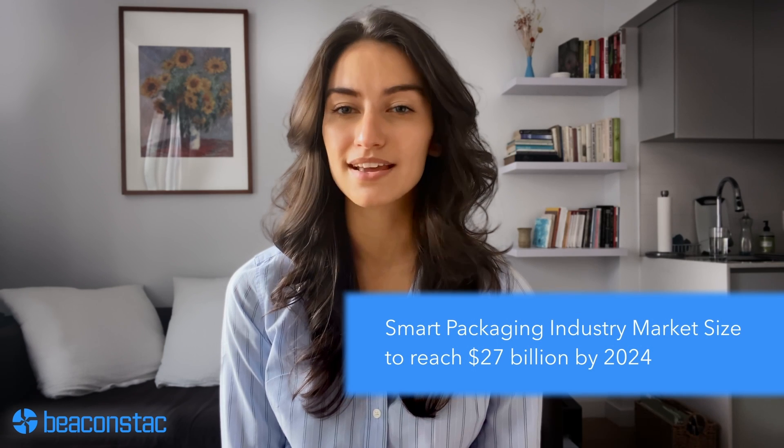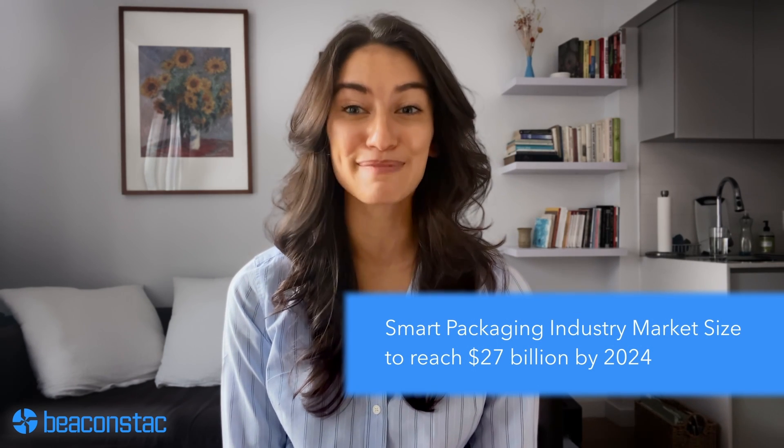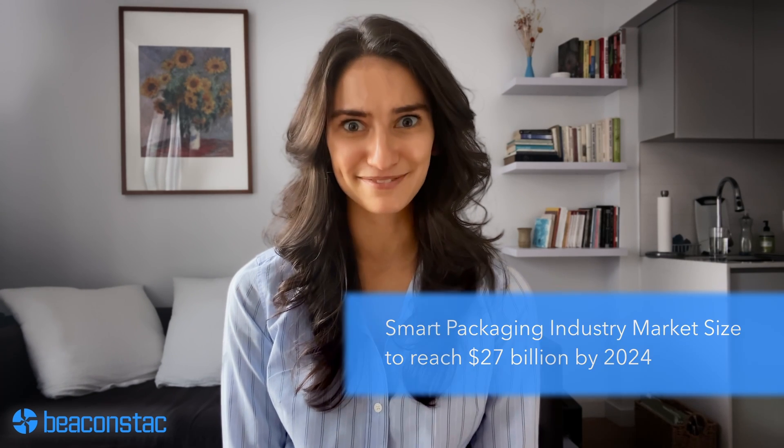Imagine product packaging that can talk to your end customers — packaging that enables you to bring your buyers to the digital world and engage them in any way you deem fit, all the while gathering important information and insights about them. A study by Grandview Research indicates that the smart packaging space is anticipated to reach a market size of nearly $27 billion by 2024. That's quite impressive.